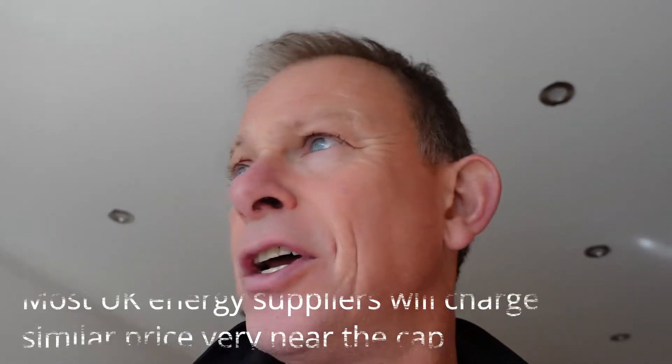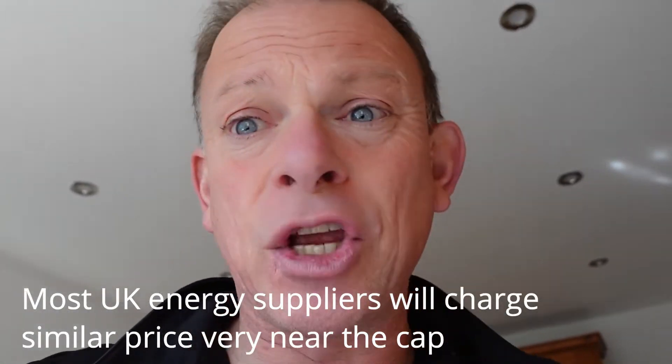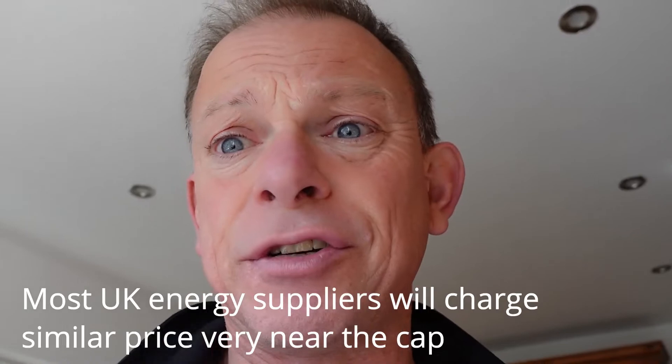I got quite scared about gas and electricity going up. The price cap going up in April — it's going to be 28 pence per unit per kilowatt hour. So I'm going to do a few experiments around the home to find out how we can cut it down and what really uses a lot of electricity.